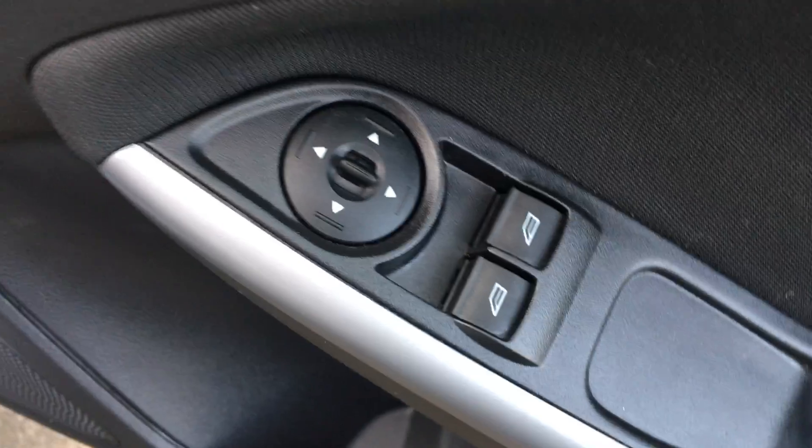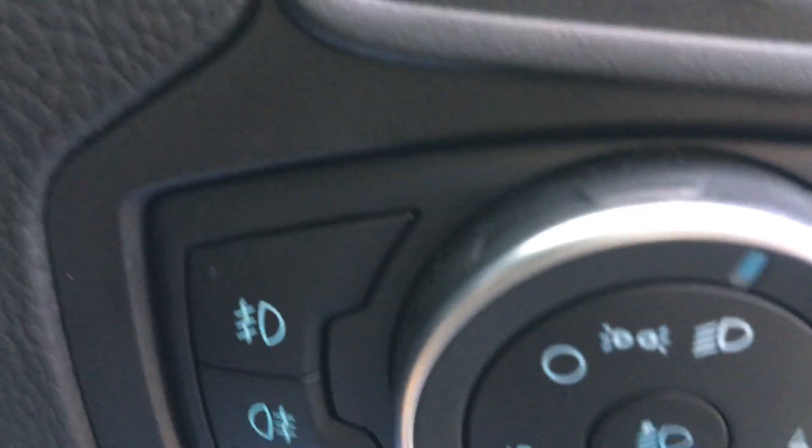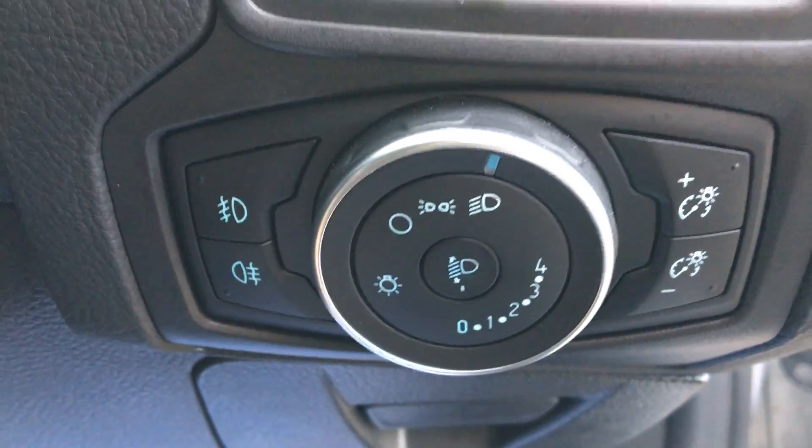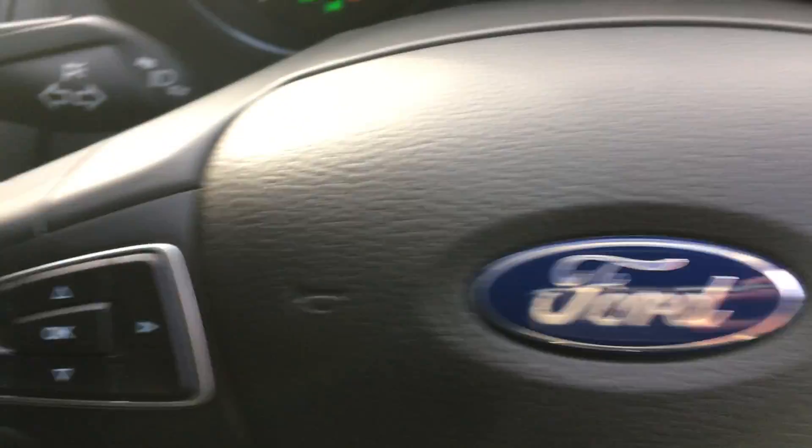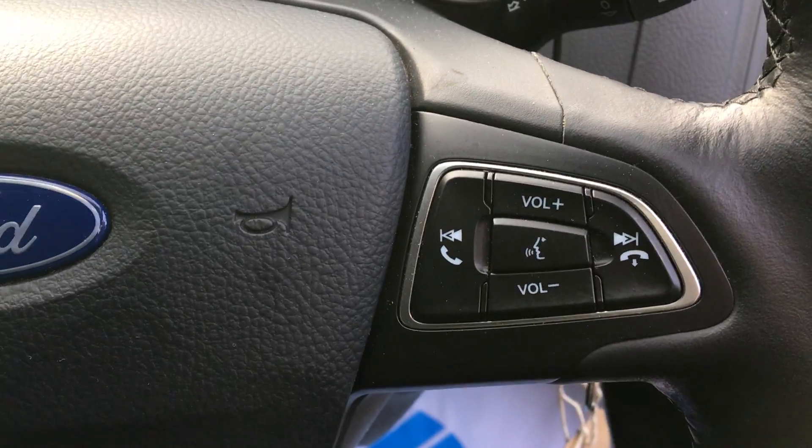Electric wing mirrors, front electric windows, central locking. Front and rear fog lights, leather steering wheel, trip computer, Bluetooth and audio controls.